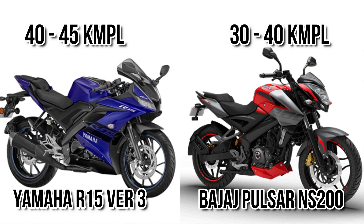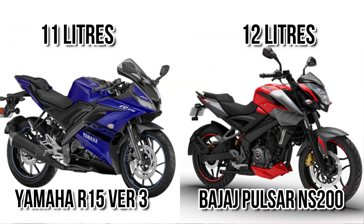Let's consider fuel economy and fuel range. You can see R15 really dominates here — it can give 45 kmpl on average, but the NS200 gives an average of 40 kmpl. In terms of fuel tank capacity, there is only a small difference, so in terms of overall fuel range, R15 definitely dominates.